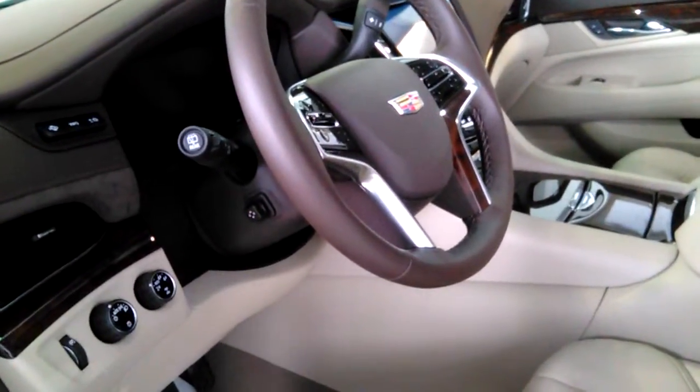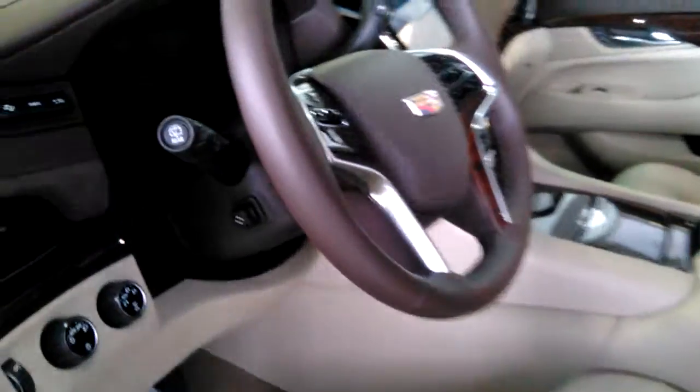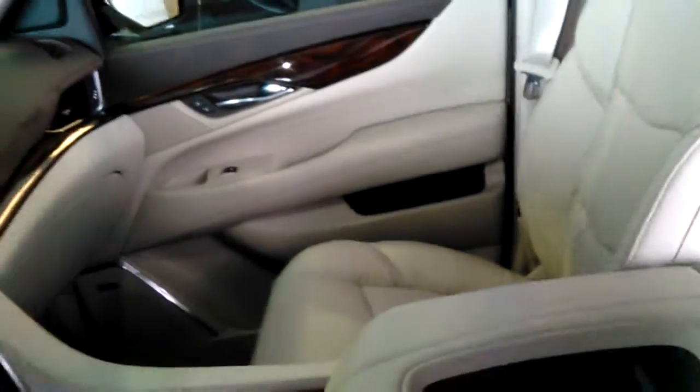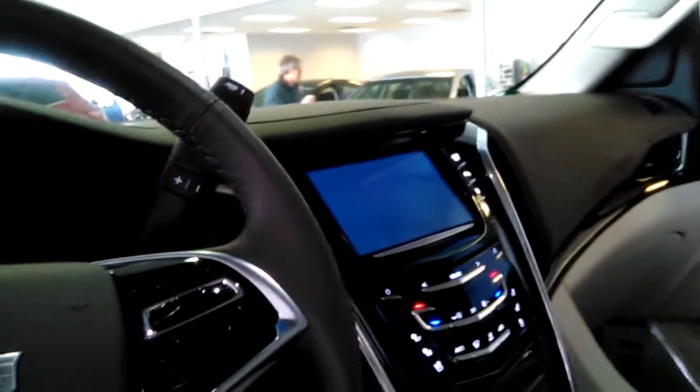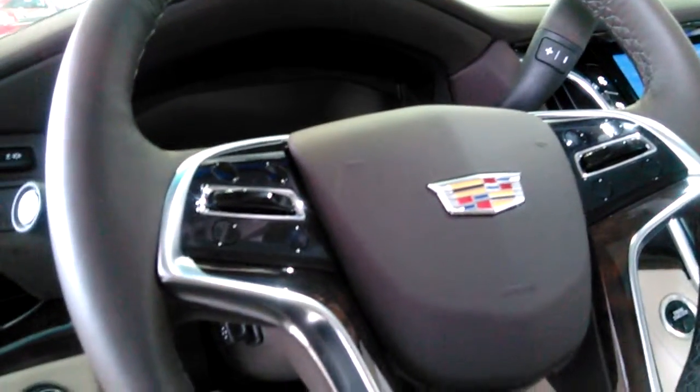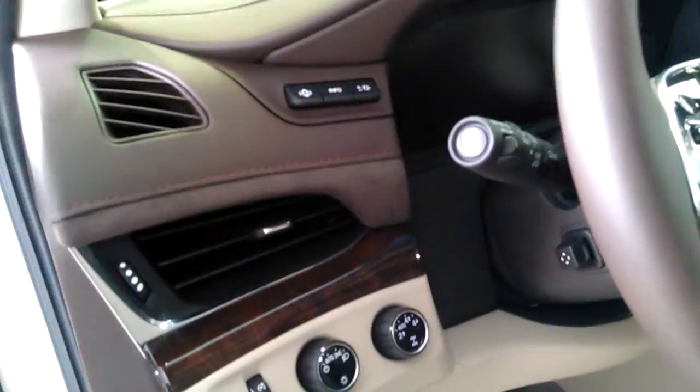Hello, this is John Kaiser taking a YouTube video of the 2015 Cadillac Escalade Premium ESV in White Diamond with the Shale interior. Features include the Cadillac information system, heated and cooled seats, sunroof, redundant steering controls, heated steering wheel, and heads-up display.